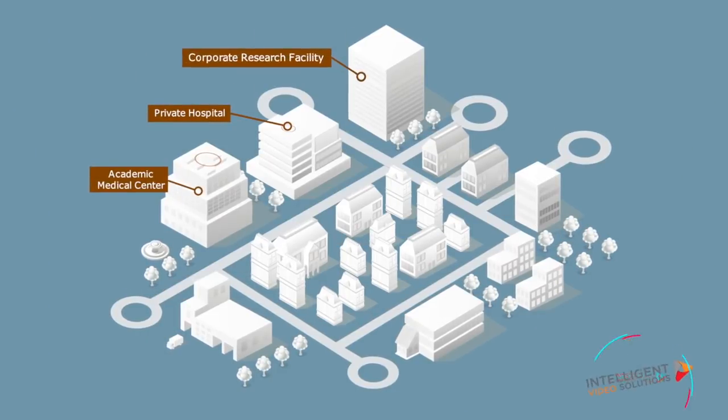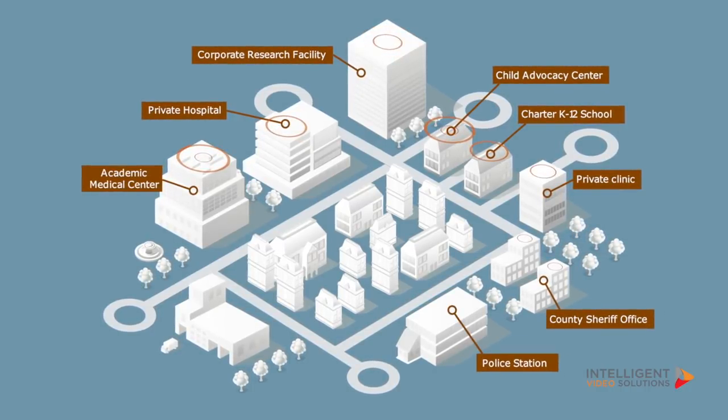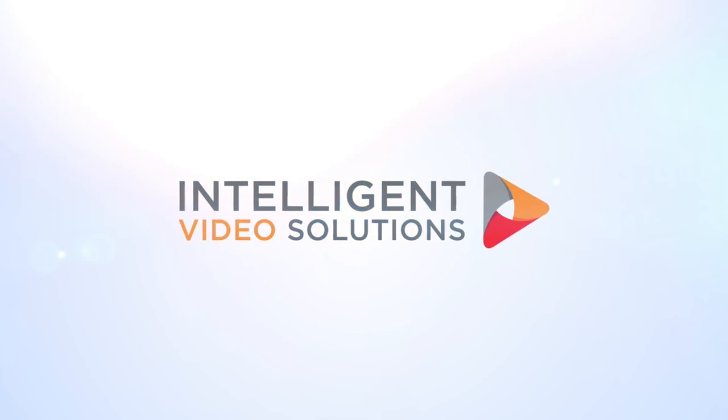It's a very, very cost-effective solution for us. IVS excels at simplifying video observation and recording projects in higher education, healthcare, government, and corporate environments. Contact IVS today to get started with your own Vault system.